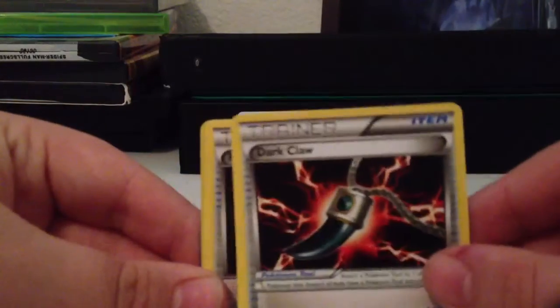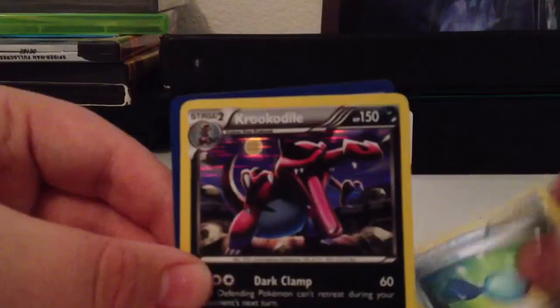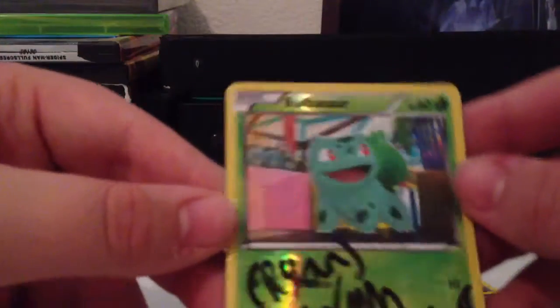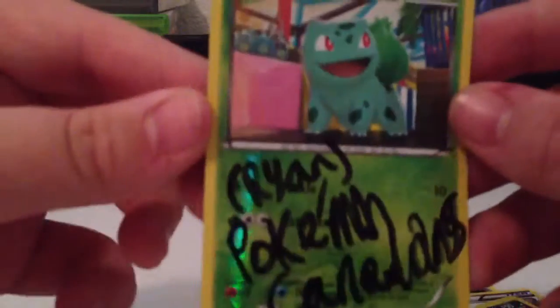So these are some extras. Wow, I needed this card — Dark Claw. Thank you very much for this, I really needed this card. Dark Claw, Rare Candy, Croconaw Hollow — awesome. And ooh, a Reverse Bulbasaur Signature Card. It's pretty cool. Thank you for the extras; I really needed this Dark Claw for my set.